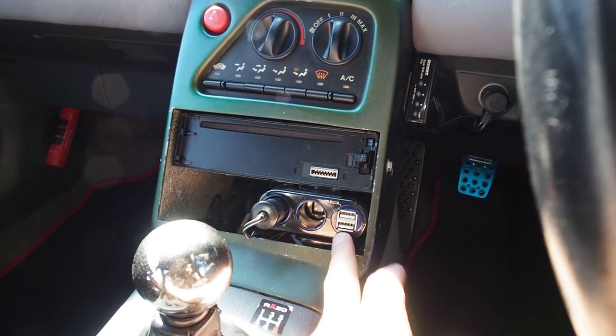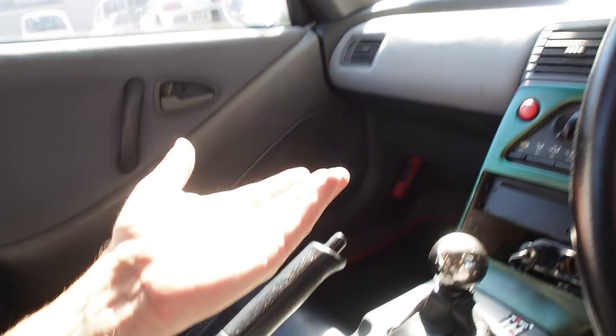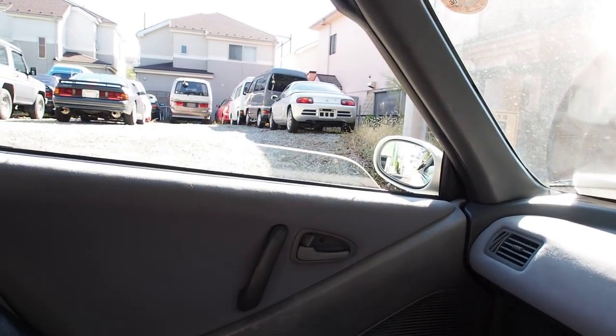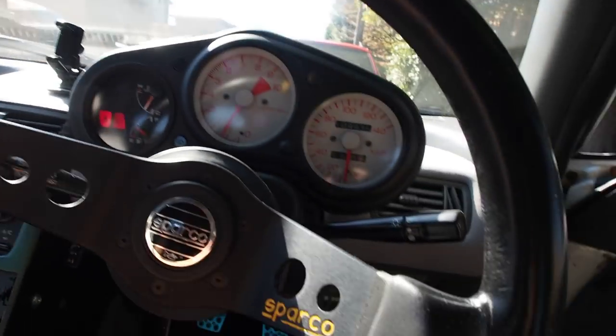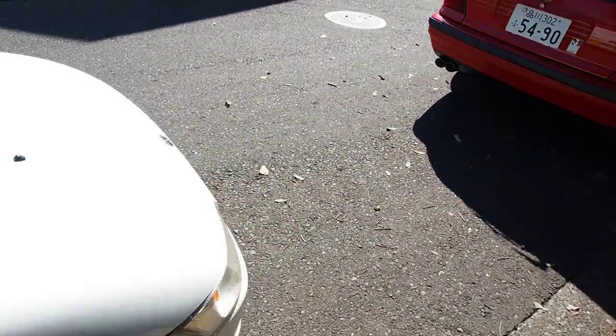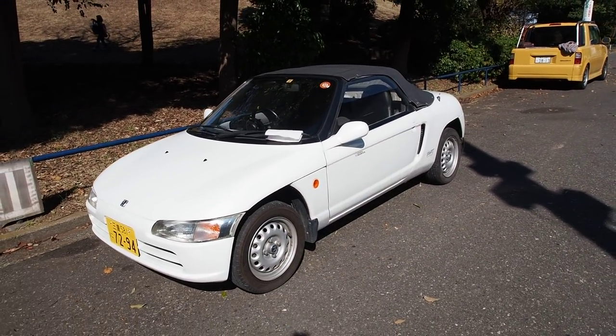The power windows are working. Tweeters were put into holes on either side of the interior but have since been removed. Overall the condition is fair. Knowing what we got this one for, it was an extremely good deal — on the lower end of prices for the Beat — and the condition is quite nice.